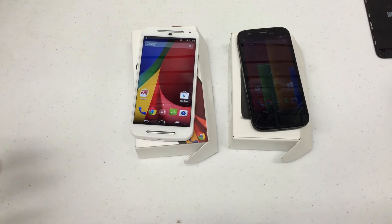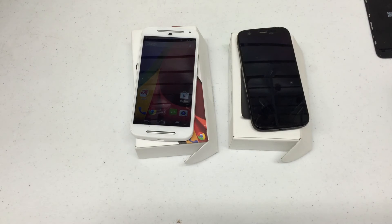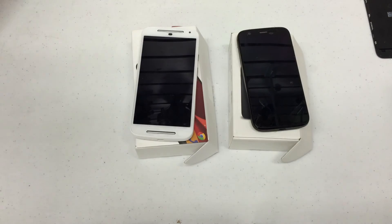One big thing — did they improve the battery? You'd think so since they increased the size of the phone, but they didn't. Both run a 2070 milliamp battery. Internal storage is also the same — both running 8 gigs, with a 16 gig version available. The bigger addition is the SD card storage slot on the second gen Moto G.